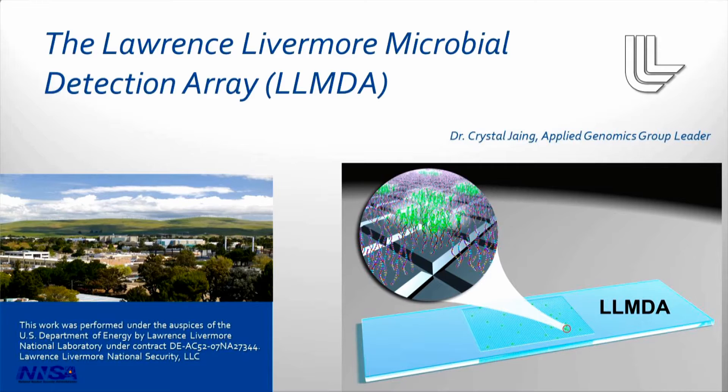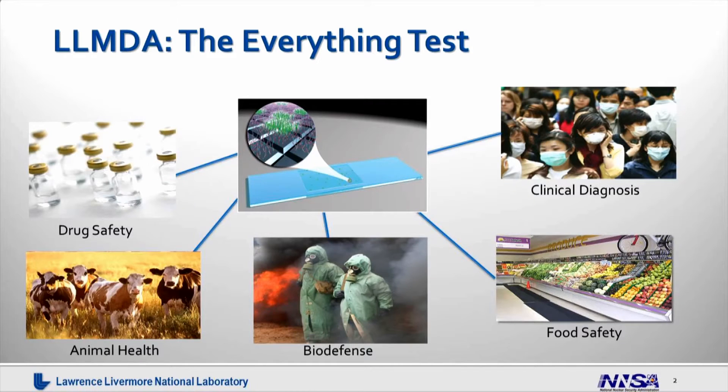This is a DNA-based detection technology that lets you analyze any of the sequenced microbes in a single test. The LLMDA is really the everything test because we can analyze any of the sequenced microbes — more than 10,000 of them — in a single assay.